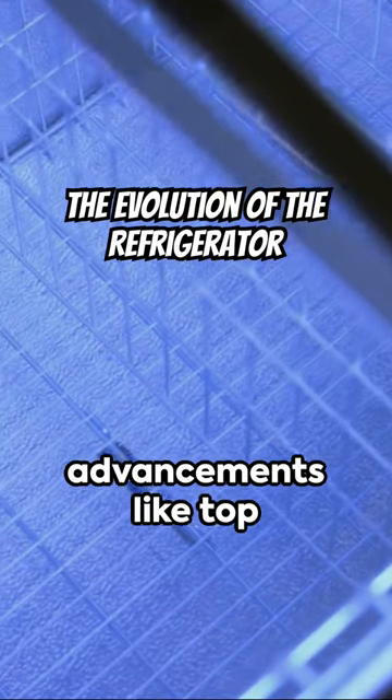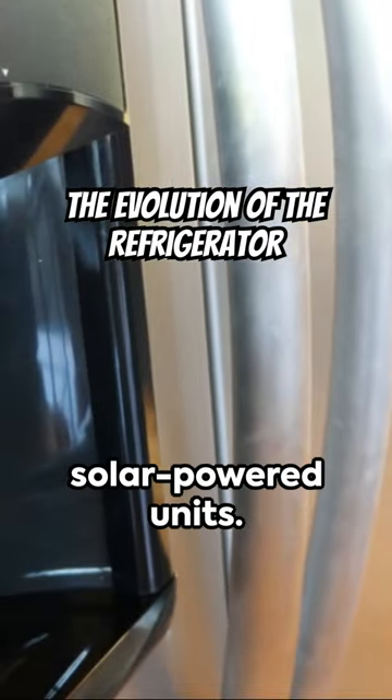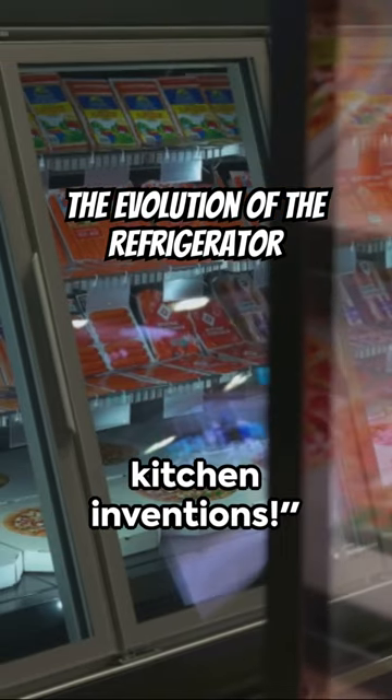Finally, witness the refrigerator's journey from being a luxury item to an essential household appliance, with advancements like top freezers, energy-efficient models, and even solar-powered units. Buckle up for a cool exploration of one of the most essential kitchen inventions.